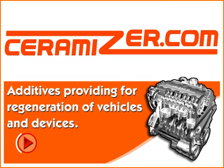Ceramizer. Additives providing for regeneration of vehicles and devices.